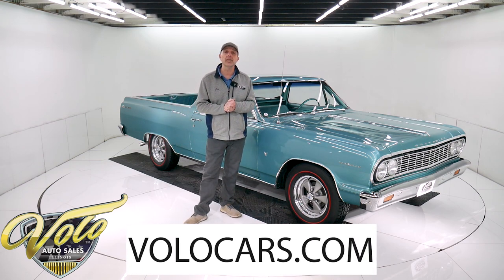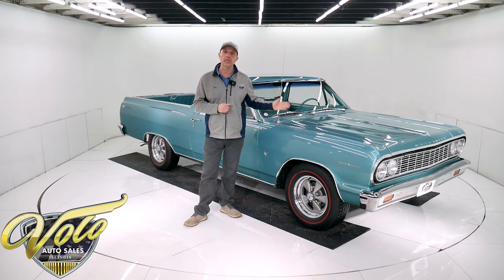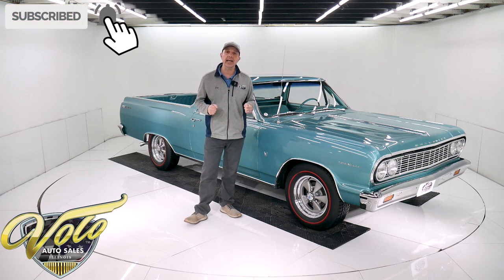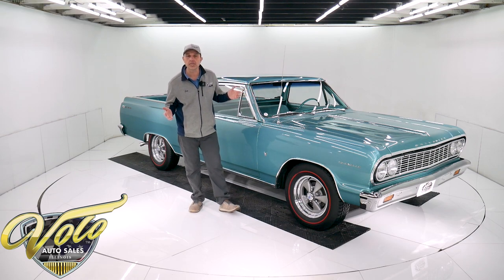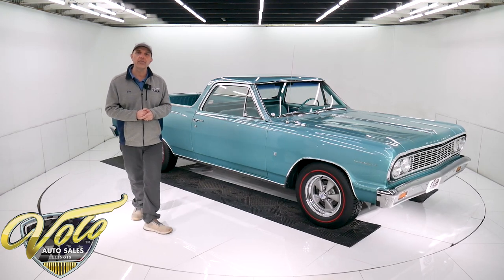Visit volocars.com. That's where you can read all the specs, study all the pictures, and get the price — not only on this one, but we do have a few hundred collector cars all for sale. So visit volocars.com. If you enjoy watching the video, subscribe to the YouTube channel. Click on the bell icon and you'll be notified as new ones are posted. Right now, join me — let's go for a spin in this '64 El Camino.